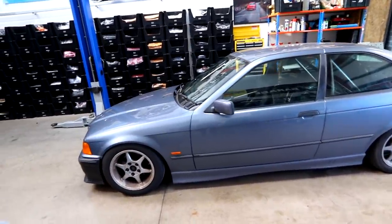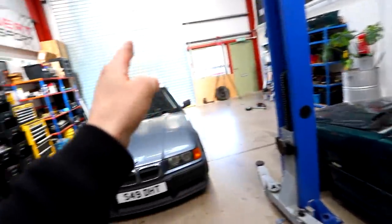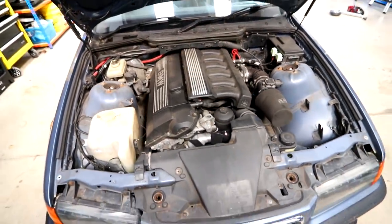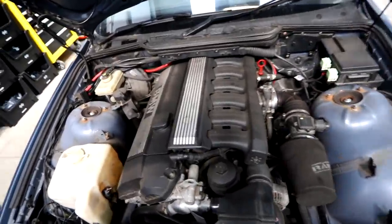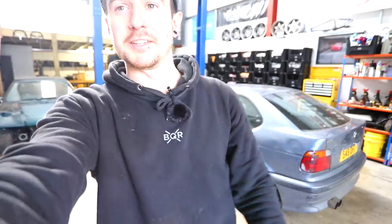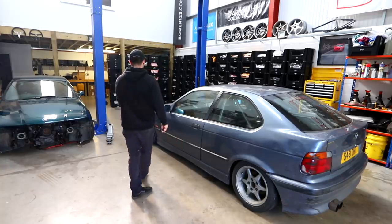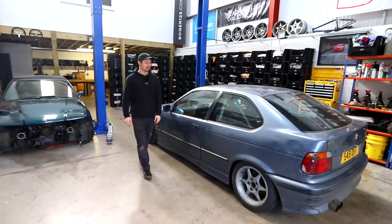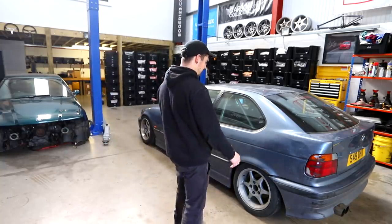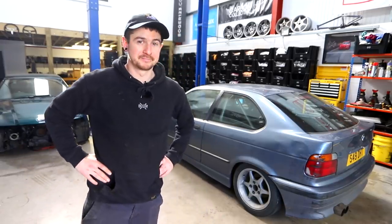This is my E36 Compact - it originally started life as a 316, a little 1.6 four-cylinder. We picked it up having not been driven for about 10 years, ripped the engine out, and put the 2.8 straight six from my 328 into it. It is now a 328 compact running about 200 brake horsepower - just flawless. There's a whole build series, about 10 episodes in now. The rear end is fully polybushed, the front end is polybushed with a lock kit, all new joints and arms, and it's caged. The only thing left to do is fit the hydraulic handbrake - I've got the spare calipers, just need the brackets and to plumb it in. That'll be the next episode.